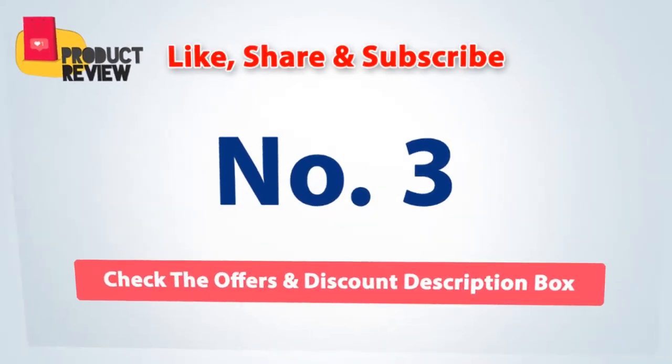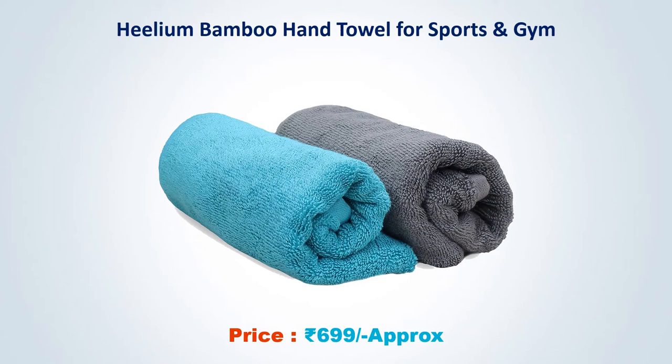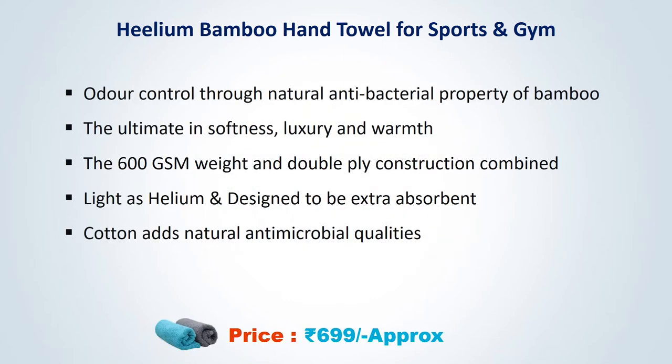Number three: Helium Bamboo Hand Towel for sports and gym, approximate price 699 rupees. Features odor control through the natural antibacterial property of bamboo. The ultimate in softness, luxury and warmth — 600 GSM, wet and durable ply construction. Light as helium and designed to be extra absorbent. Cotton adds natural antimicrobial qualities.